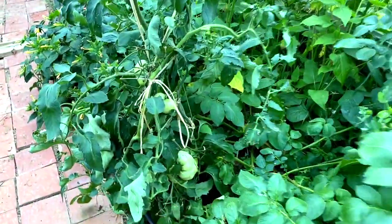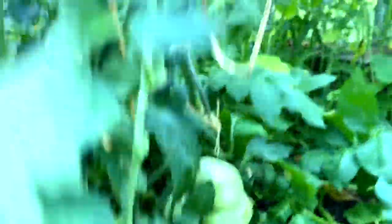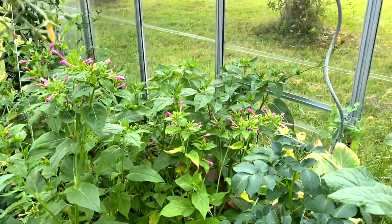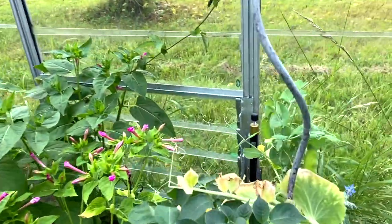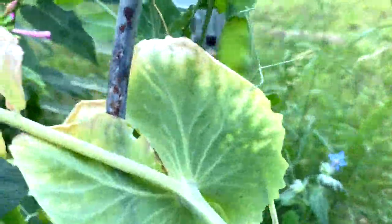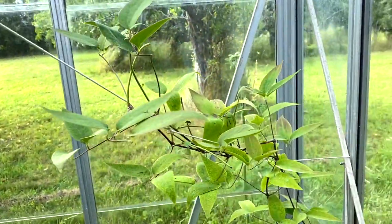There are tomatoes that are starting to get very big. Here there's a whole bunch of flowers — I think they're called Belle de Nuit, beauties of the night. These are pois gourmands you can see there. This is borage. Climatides.